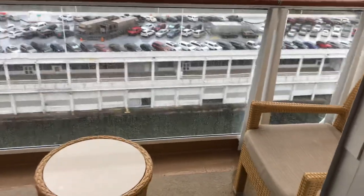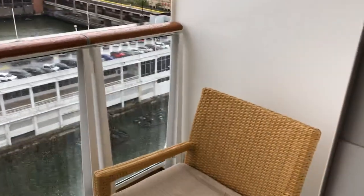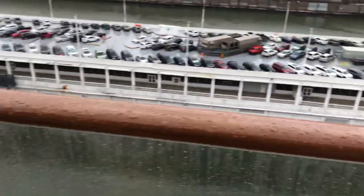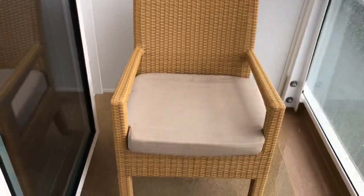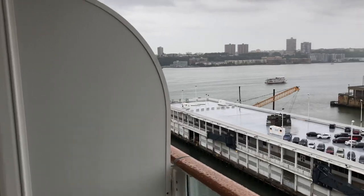The balcony is kind of typical Norwegian - a bit short and narrow I should say - with two chairs, overlooking New York Harbor.